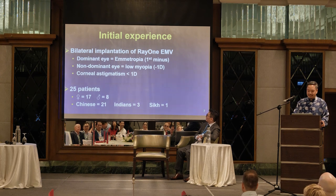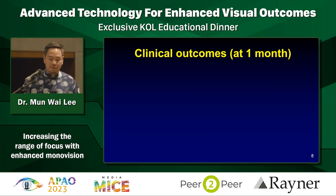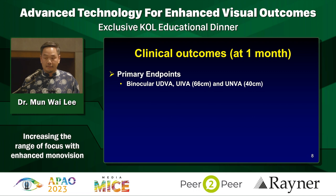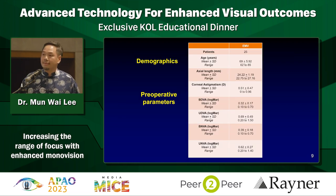We have 17 ladies and 8 gentlemen in my cohort, most of them Chinese, which is quite important because most of them are reading Chinese characters as well. Primary endpoints were binocular vision unaided at distance, intermediate, and near. Secondary endpoints included best corrected vision, refractive predictability, contrast sensitivity, binocular defocus curve, and quality of life using the VF-14 index.